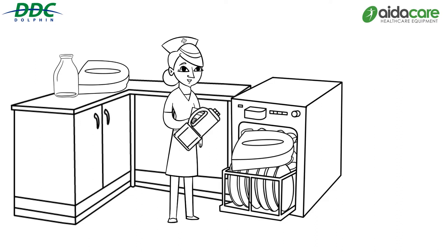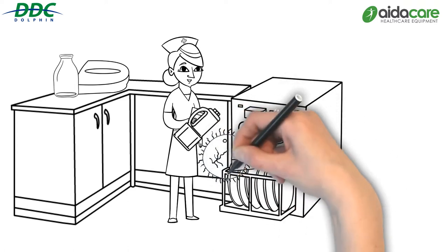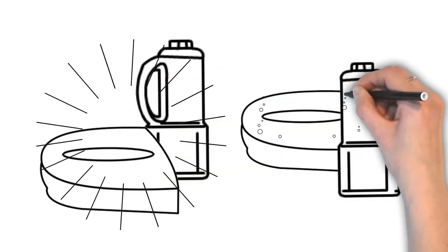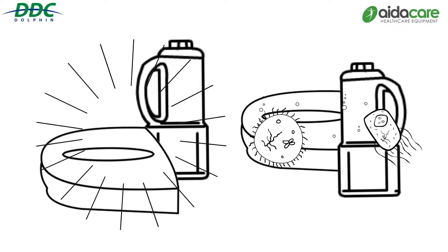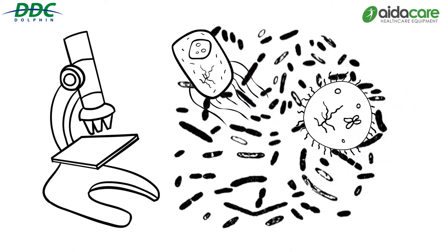In the sluice room it's essential we optimise risk reduction of cross-contamination by following correct procedures in conjunction with selecting and implementing the best evidence-based, high quality equipment. The risk of insufficient or faulty equipment means that the risk of cross-contamination will be increased. Microorganisms such as bacteria, viruses and fungi are spread via items that are inadequately cleaned, handled surfaces and the air.